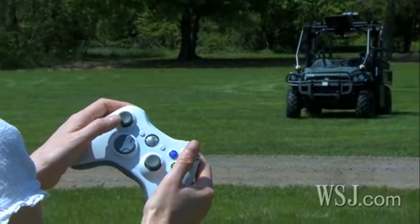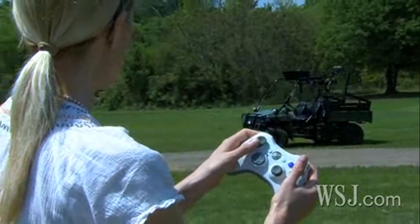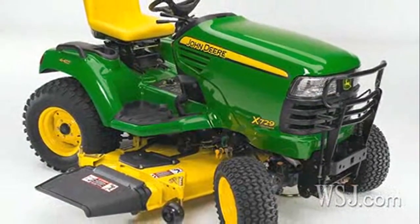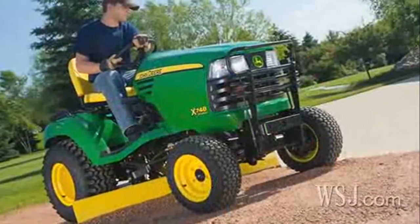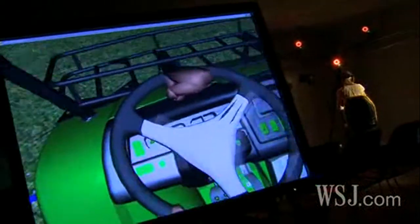I gave it a whirl, and given its price tag of $350,000 to a million dollars, was glad it also had obstacle avoidance sensors. Like many of John Deere's higher tech vehicles, including its riding mowers and tractors, the R Gator design initially was tweaked in virtual reality labs.